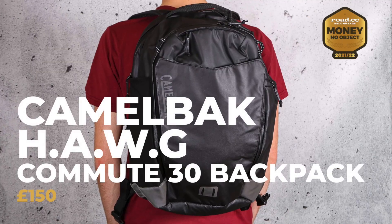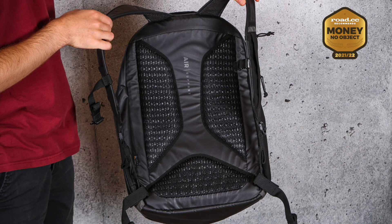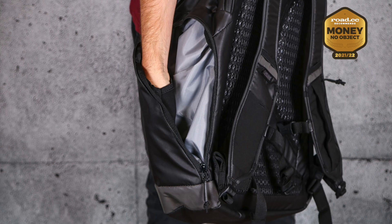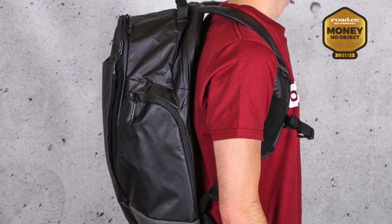Our Money No Object award goes to the Camelbak HAWG Commute 30 backpack. It's not cheap but it's packed with features that make the daily ride to work just that little bit simpler. You get dedicated spaces for all your usual commuter clobber including your laptop, side pockets for easy access to things like your lock, and it's all very weatherproof. If you were to put together a wish list of features for your ideal urban backpack, this Camelbak likely has them all. It's really well made, backed by a lifetime guarantee — a brilliant option.